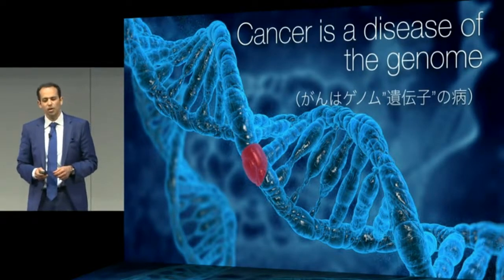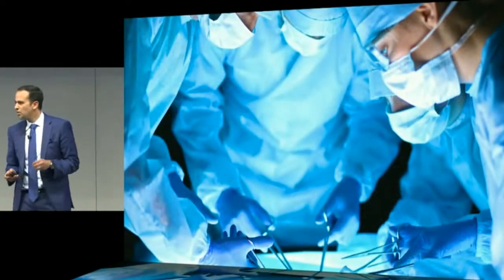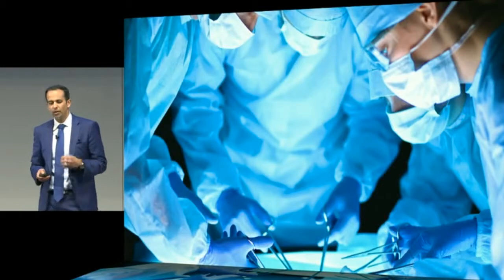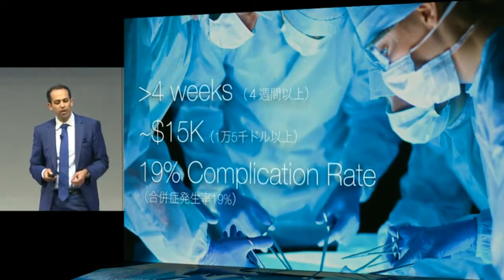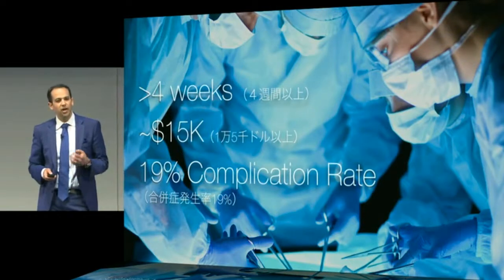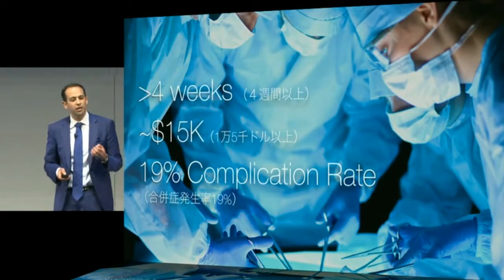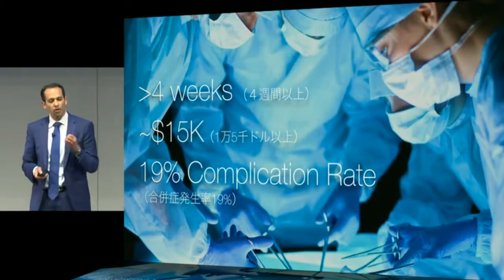The challenge has been that the only way to access that genetic code has been through a tissue biopsy. In lung cancer, for instance, the average lung cancer biopsy takes over four weeks, costs over $15,000, and has a 19% complication rate, not to mention a 1% to 2% death rate. And so it's very hard to get access to important genetic information.